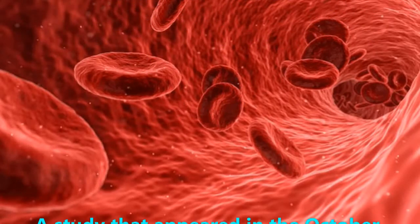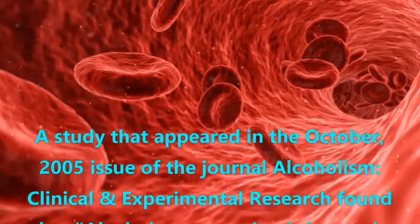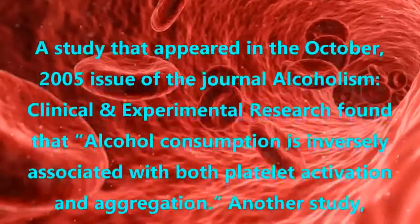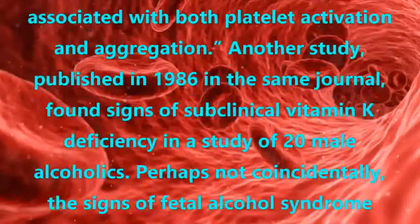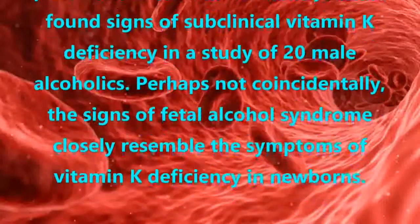Alcohol. A study that appeared in the October 2005 issue of the journal Alcoholism: Clinical and Experimental Research found that alcohol consumption is inversely associated with both platelet activation and aggregation. Another study, published in 1986 in the same journal, found signs of subclinical vitamin K deficiency in a study of 20 male alcoholics.